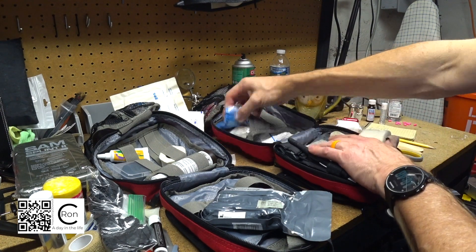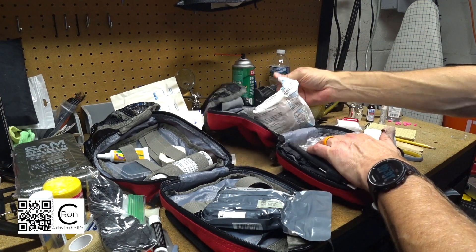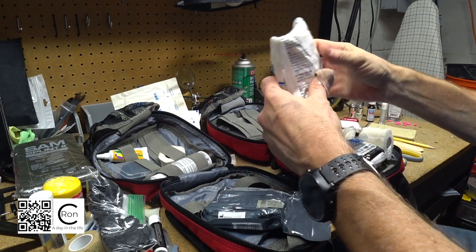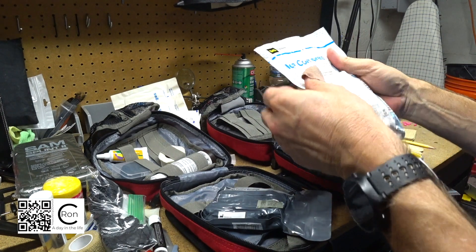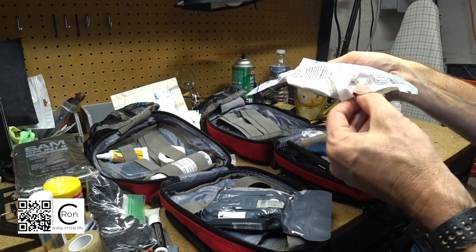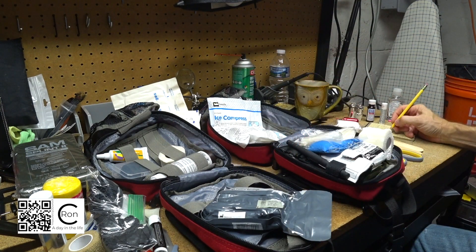My gloves are in here - nitrile gloves and some more plastic gloves. This kit has an ice compress but this one doesn't - that's why this one's fatter. Let me see the expiry date on it - used by 2017. So now I need to get two ice compresses.